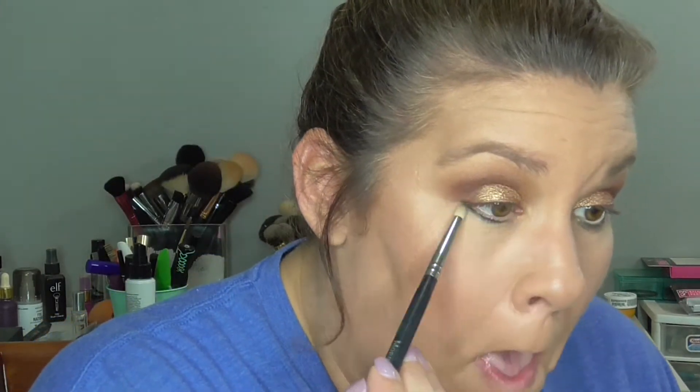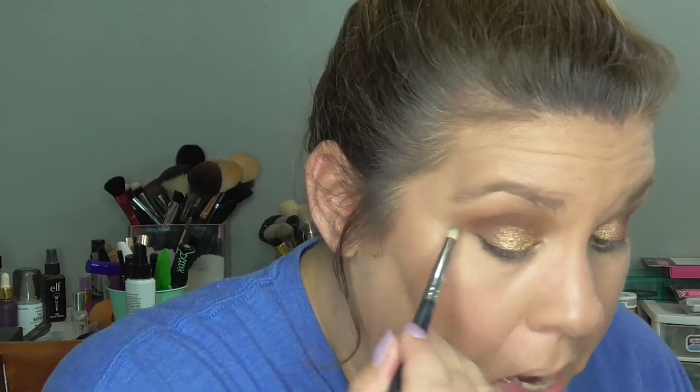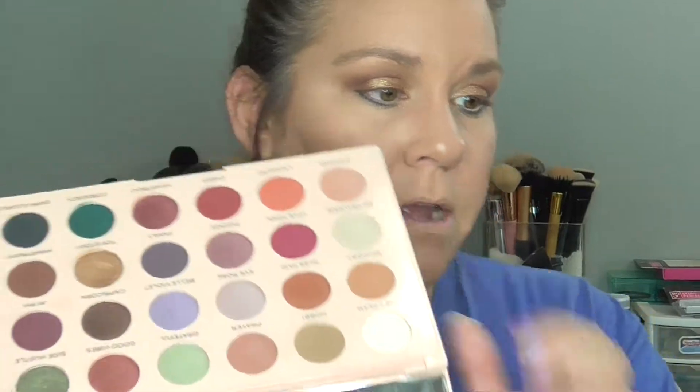Now we're going to take a Morphe M431 brush with no product and blend this out really well. Then we're going to go in with a different M431 pencil brush and use the original color Hobby to blend under there so it's not so harsh.